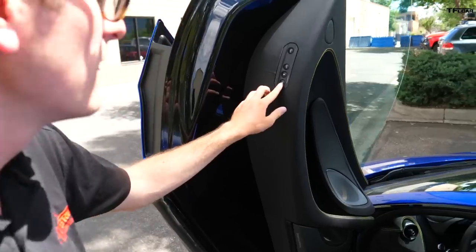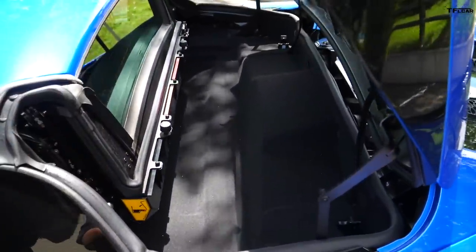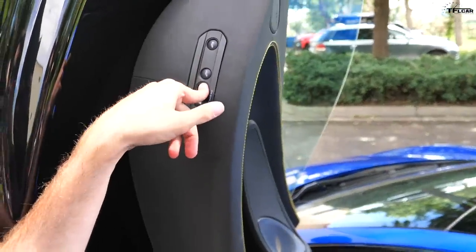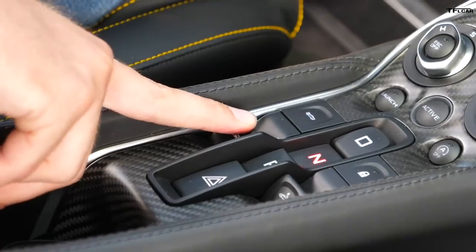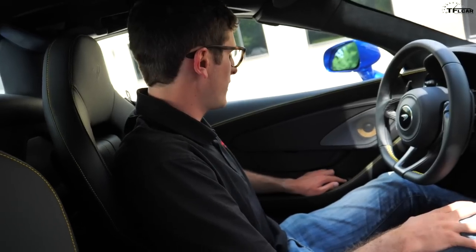Right now I have the top closed because I want to show you something really cool under this tonneau cover. If I push and hold this button on the door, the tonneau electronically opens, revealing a large space you can use for additional storage. To close the tonneau, push and hold the other button. This is very important: you never want to open the convertible top with anything in the tonneau cover area, because you will damage the roof — and in fact the operation switch will give you a warning.